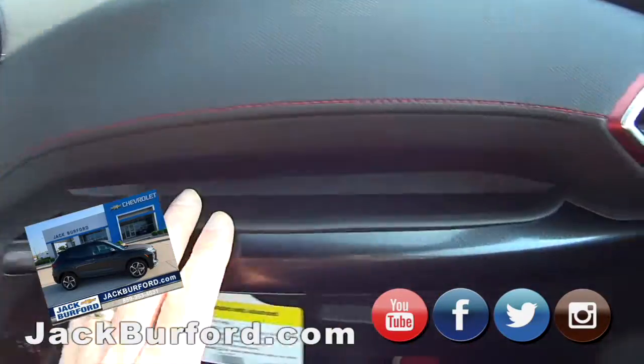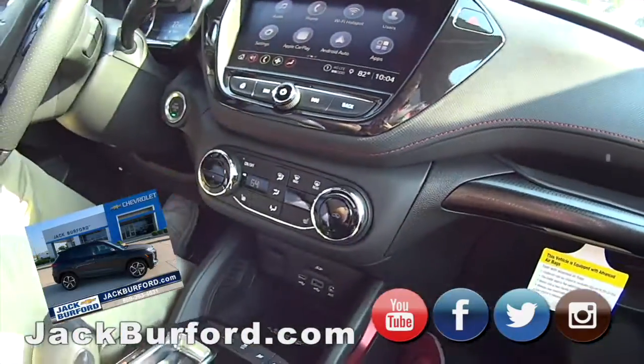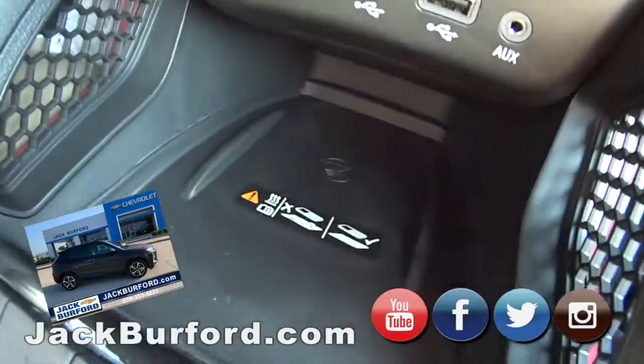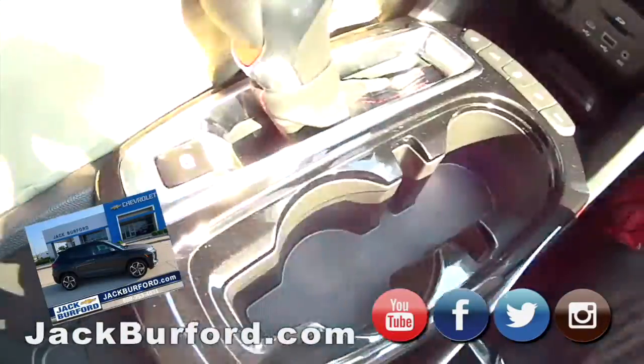If people are familiar with our RS Blazers, this is like the little brother to that. You get a lot of the same great features — wireless charging, wireless Apple CarPlay and Android Auto. Wireless, Randy. Wireless.